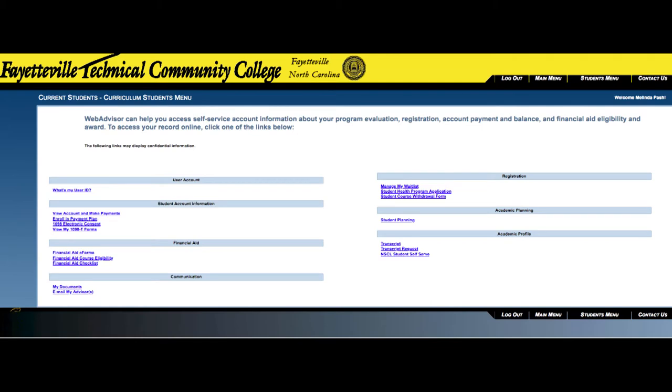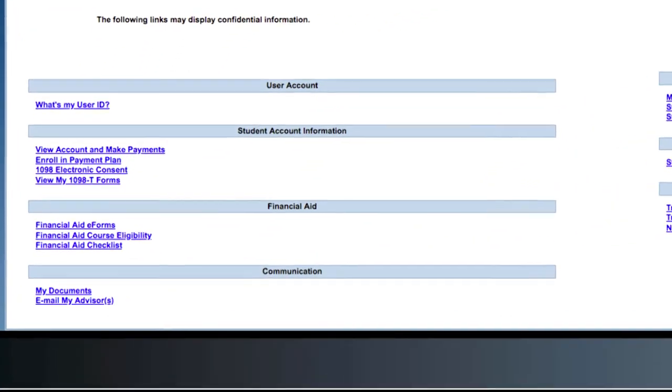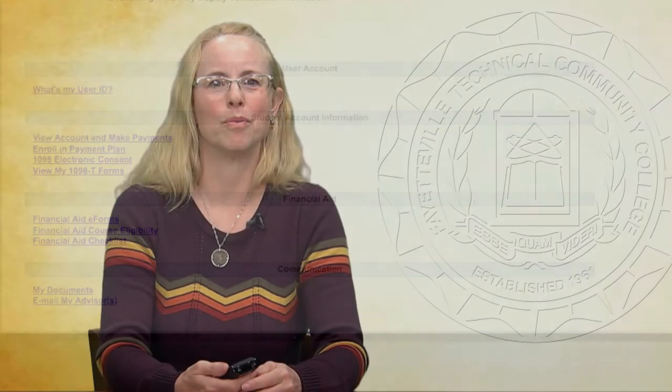WebAdvisor is the central hub for almost everything you need at FTCC. If you look under the Advisor button in WebAdvisor and don't have an advisor listed, don't worry — one just hasn't been assigned yet. But you can still get help. Every instructor has the ability to help you pick classes and get registered, as do the counselors in the Tony Rand Student Center. You can also go to Horace Sisk 616 or Cumberland Hall 378 and one of the secretaries there can help you get set up with an advisor.